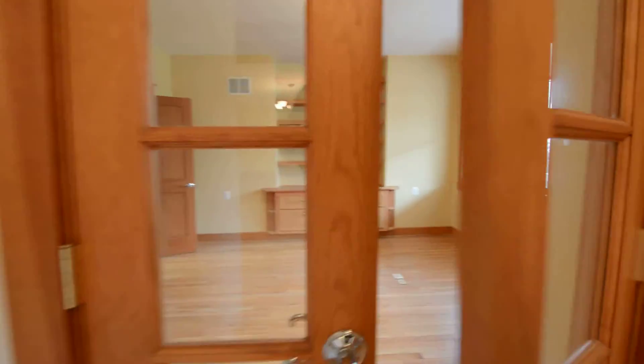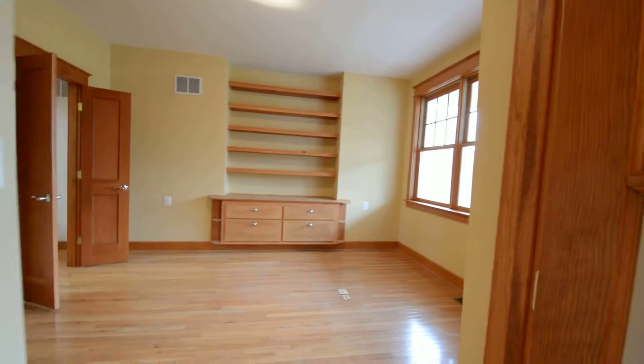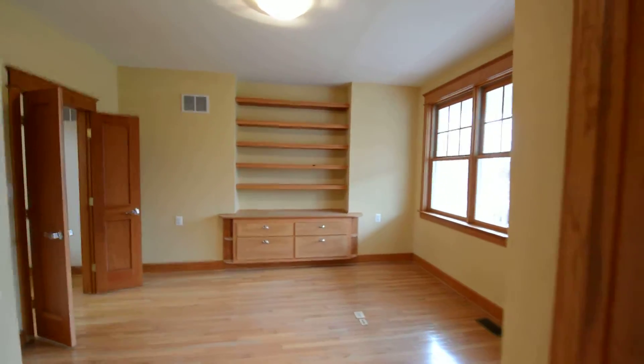Over to the right, we've got a great study with built-in shelving.